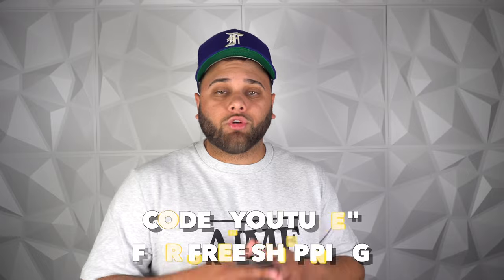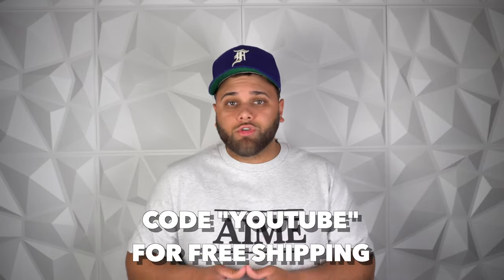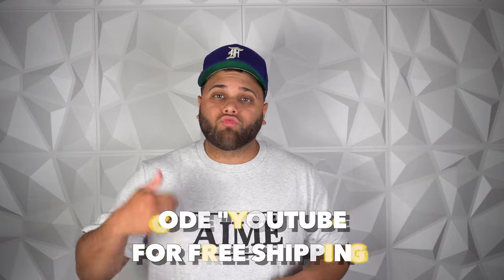Since you guys are watching on YouTube, you can use code YouTube for free shipping. Whether you're heading to the beach, running errands, or just lounging around, these shorts will be perfect to keep you cool and stylish this summer. If you guys want to see a certain team for the next drop, just let me know in the comments below.